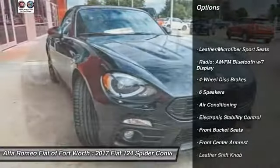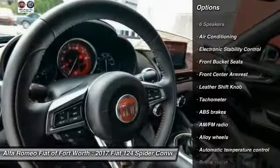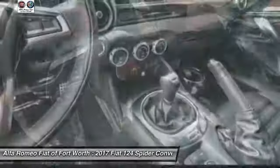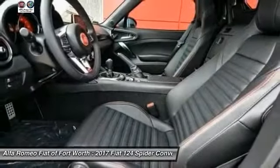Traction control, air conditioning, dual airbags, power steering, alloy wheels, four-wheel disc brakes, fog lights, electronic stability control, heated front seats, rear window defroster.